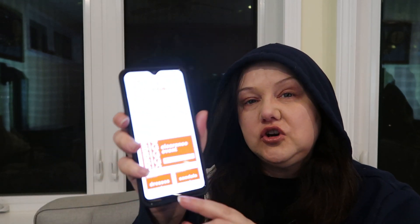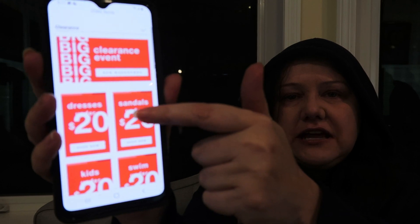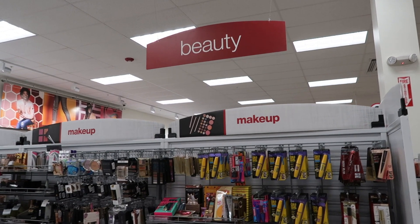Hit the thumbs up — it helps my channel — and let me know down below what your favorite find is. Also, TJ Maxx is doing some kind of clearance event in the stores. I did see signs for clearance, and online it says 'Big Clearance Event.' They have a lot of categories such as clothing, dresses, sandals, kids swim, so check it out. But today it's all about the makeup, so let's take a look at everything found tonight at TJ Maxx.